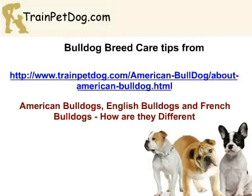Welcome to Bulldog Care Tips from www.trainpetdog.com. American Bulldogs, English Bulldogs, and French Bulldogs — how are they different? When it comes to the bully breeds, there are actually a lot of differences between them all.